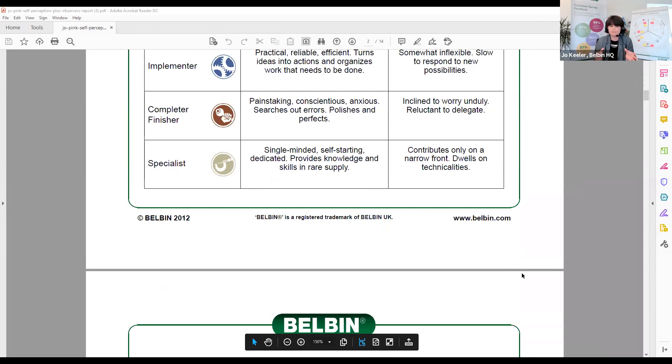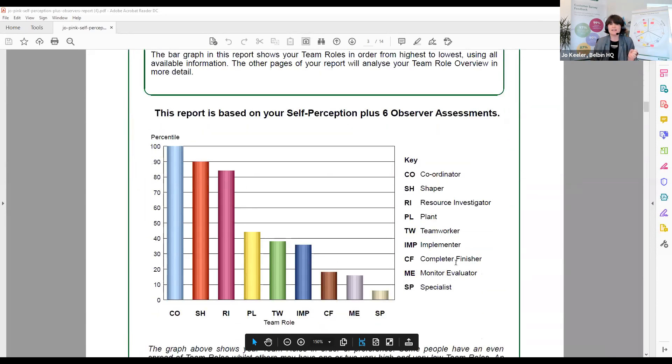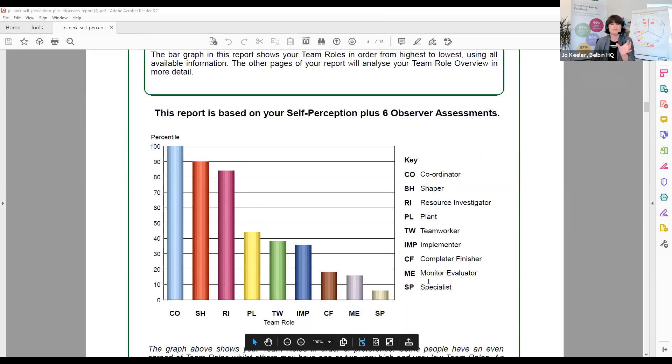If you've added up a score or done a freebie on somebody else's website, it ain't Belbin. This is the only way of legitimately understanding your Belbin profile. The first page you get here is a quick overview of how you feel, and if you've got observer assessments — where you've asked other people to give feedback — you'll see what they think as well, with percentiles for each of the nine team roles.